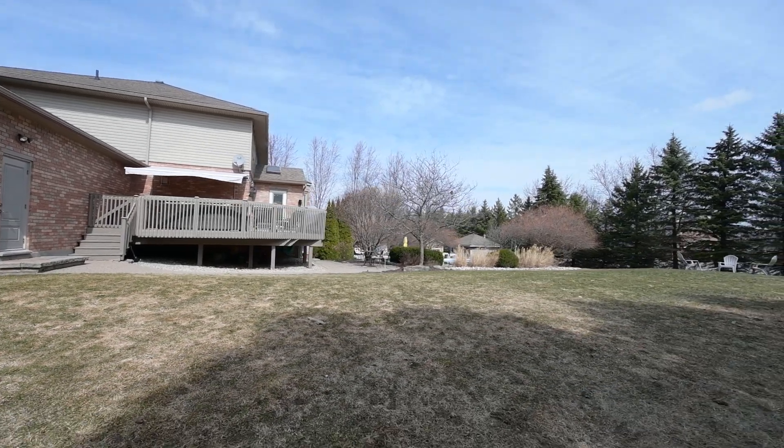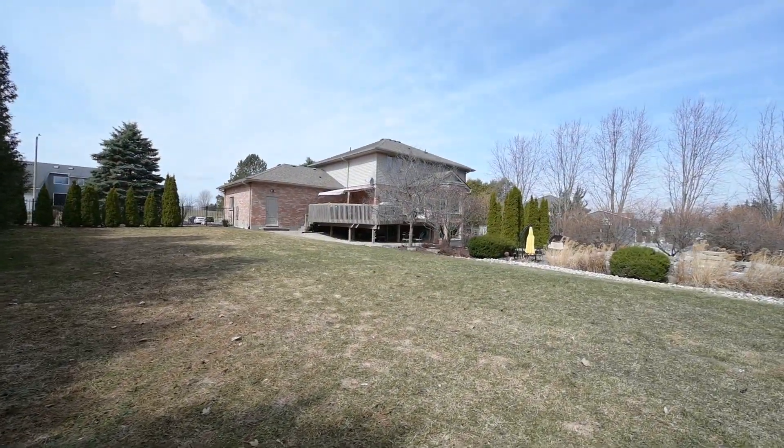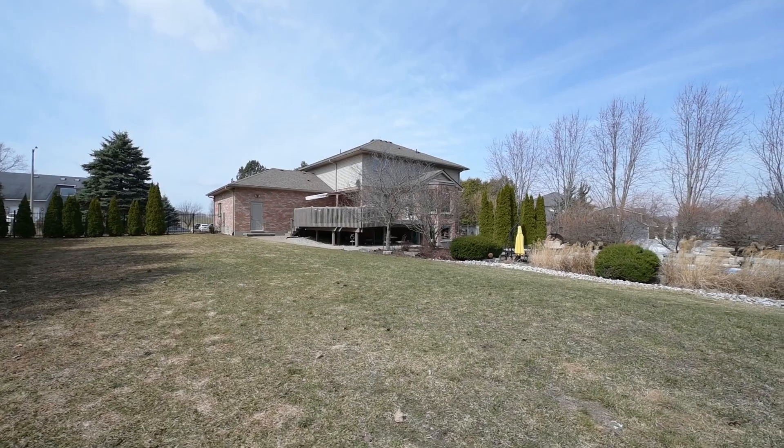This is a big property with a splashy backyard, all set for summer. Just move in.